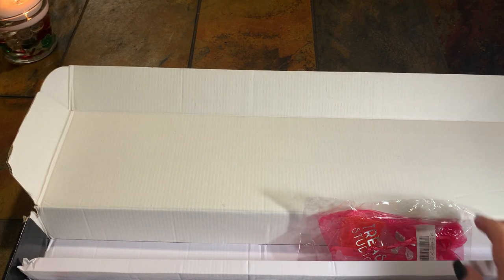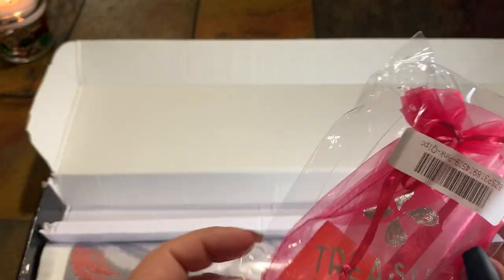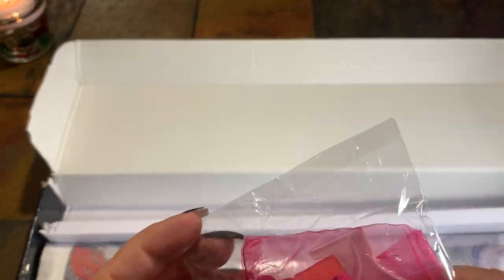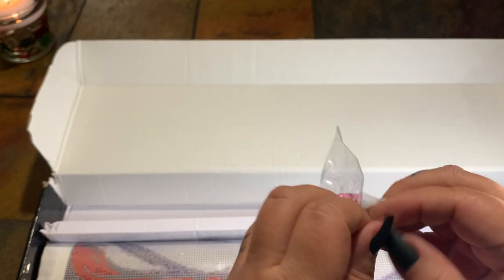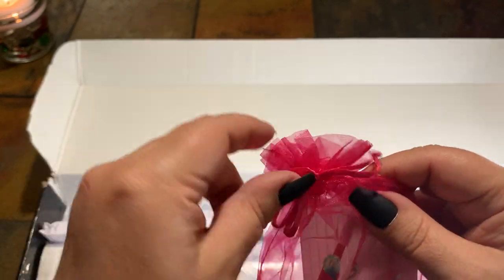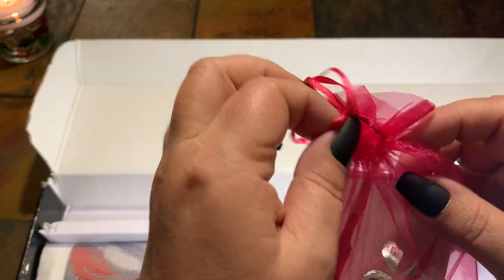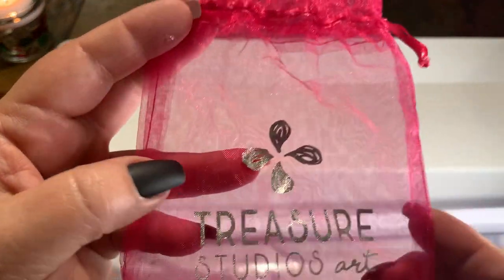Let's look at the toolkit real quick. It does come in this plastic bag and then there's a mesh inside. Okay, so you have a cute little pink mesh bag with their brand on it and it's tied. This is my first toolkit with them so let's pull everything out and take a look. The first thing you're gonna get is a reusable mesh pouch.